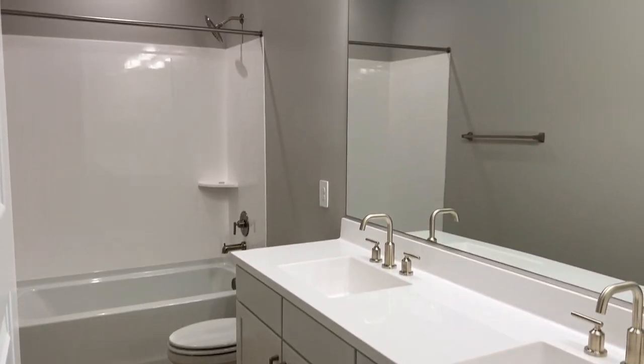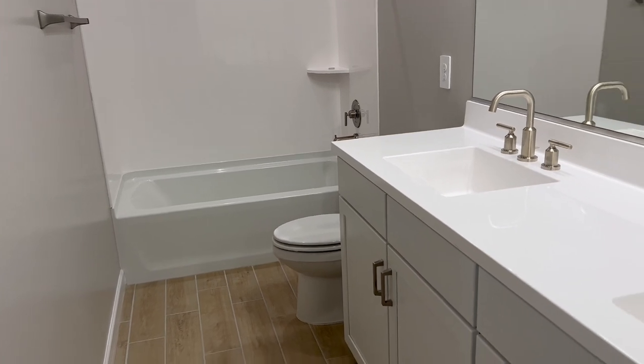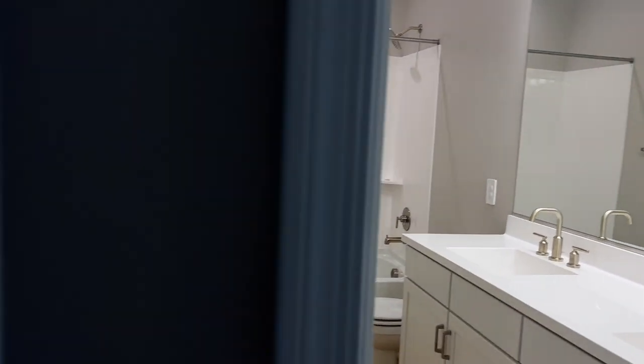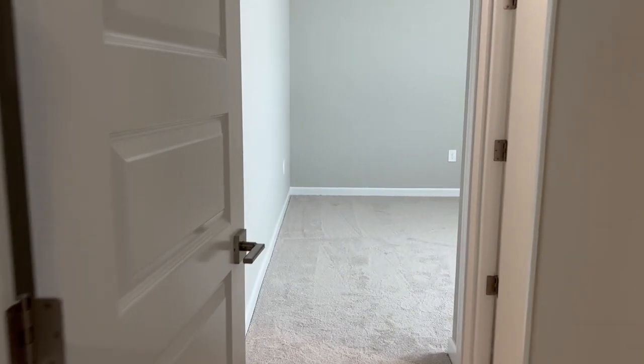Right over here you've got this bathroom. What is cool is these bedrooms right here have their own bathroom — with the shower, a little vanity sink, nice cabinets, nice lighting. Just a good home. Over here into this bedroom — what is cool is this bedroom has a walk-in closet as well. Still installing the light up there. And you've got this bedroom right over here, and it has a very big walk-in closet as well. The room itself is very spacious.